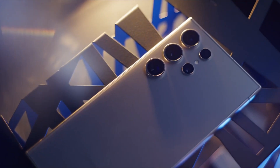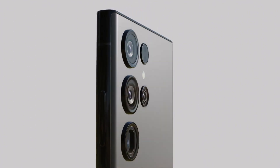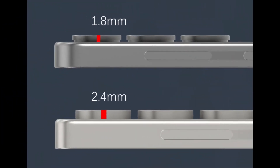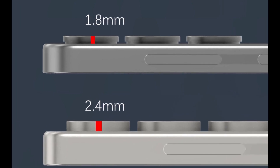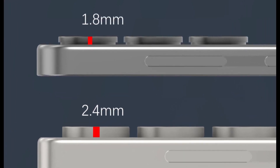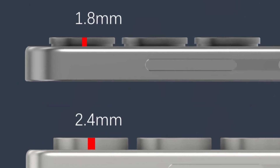If you prefer compact phones, the Galaxy S25 might catch your eye. Samsung's upcoming device is rumored to be just 7.2mm thick, setting a new standard for slimness. It could also introduce a unique double-layer camera design, as detailed in a recent leak. The Galaxy S25 may feature a new camera ring design with two layers, where the lower layer is thinner than the top one.